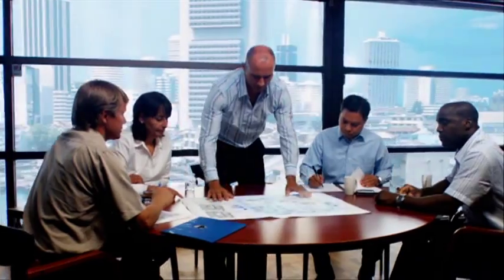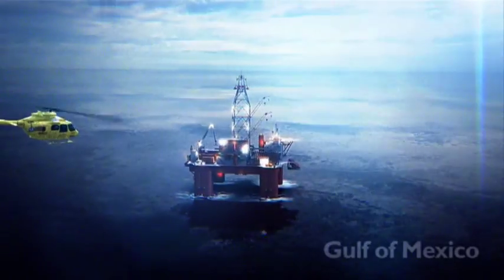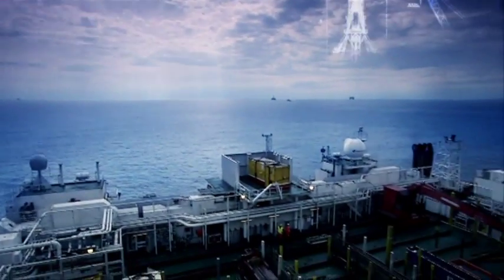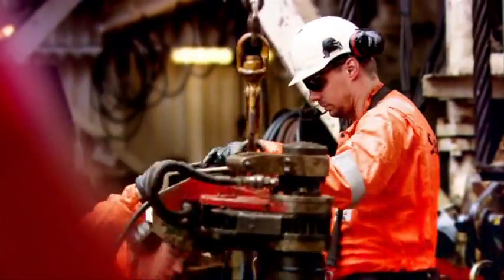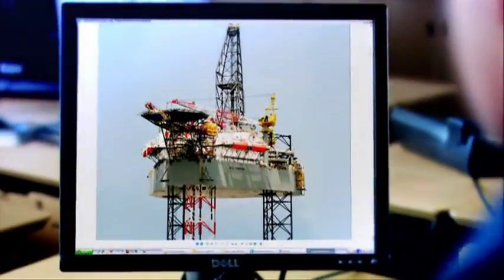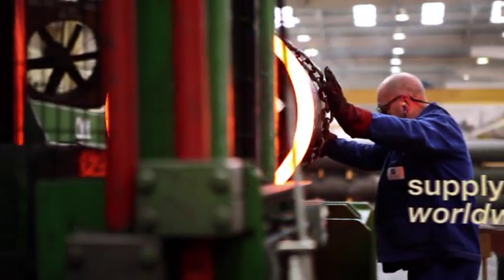Global oil and gas leaders such as SeaDrill rely on Chesterfield Special Cylinders products, vital for motion compensation on deep-water offshore cranes, semi-submersible rigs and drill ships. In every ocean, in every sea, Chesterfield Special Cylinders products help the sector deliver safely. High-performance solutions designed to internationally accredited standards.